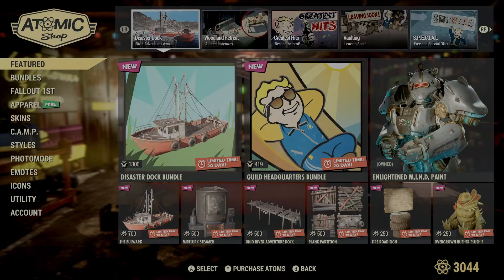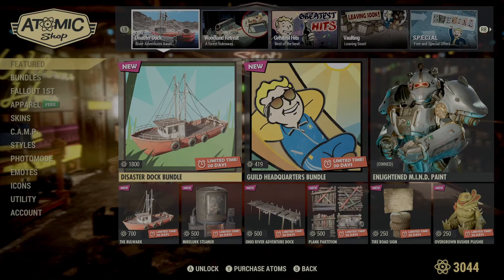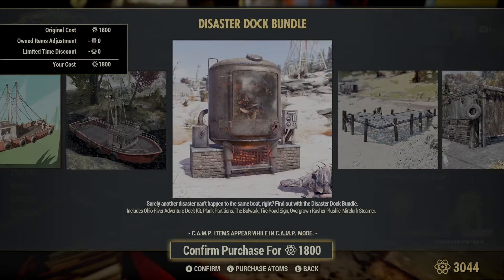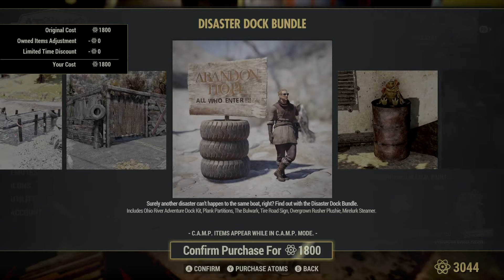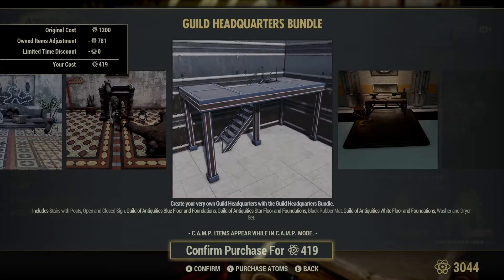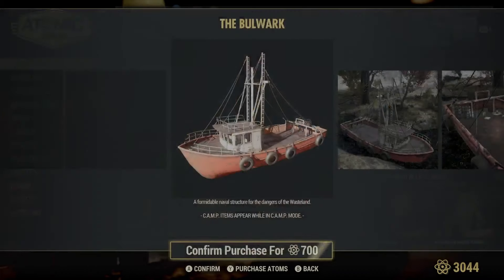Alright, let's see what we got. Some new stuff! That's a boat. Let's go. Let's see what we got here. The Disaster Dock Bundle seems like it comes with all of the new-ish stuff. We'll take a look at that all individually. Guild Headquarters — oh, it's the KD Inkwell thing. Unfortunately, it doesn't come with her outfit, though. That's very unfortunate, but let's see what all this is.